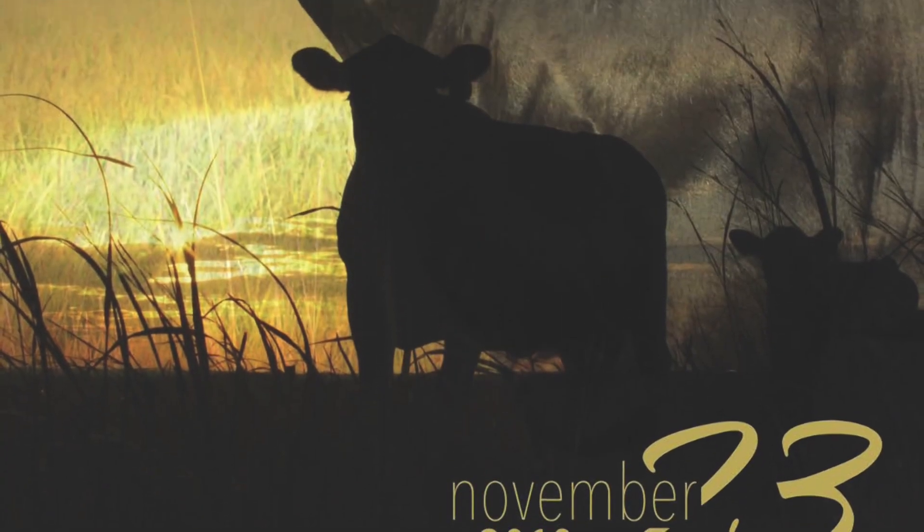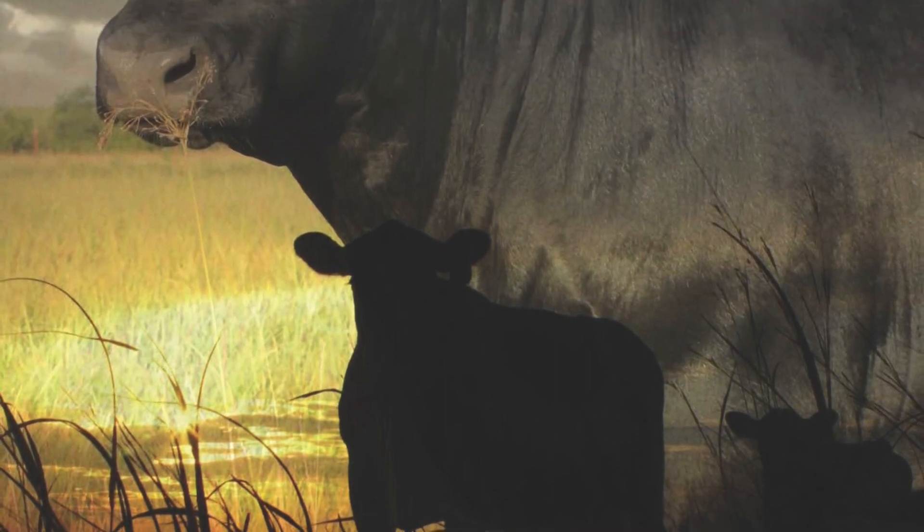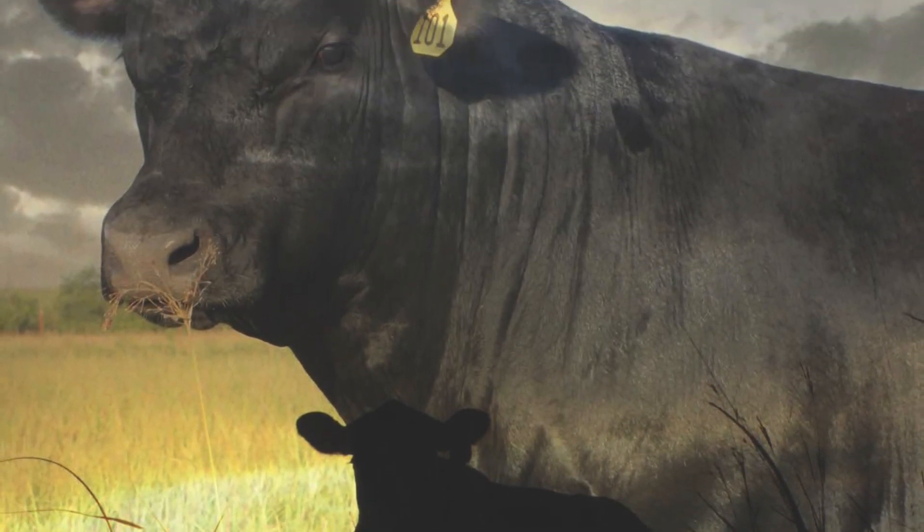I'm Matt Perrier, Dale Banks Angus at Eureka, Kansas. Our family is excited to offer 150 of our practical, profitable genetics bulls this November 23rd, the Saturday before Thanksgiving.